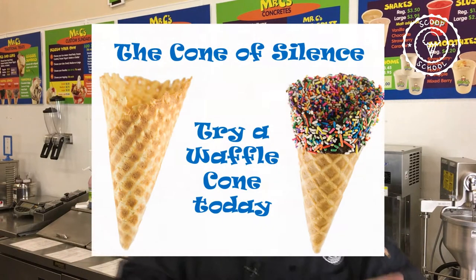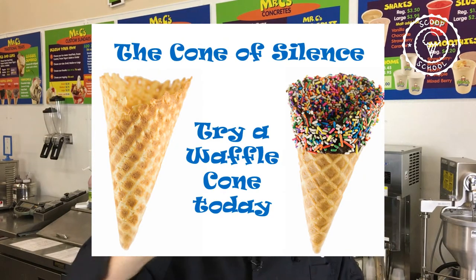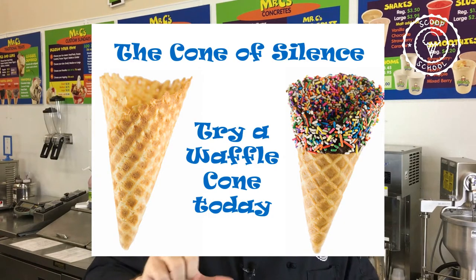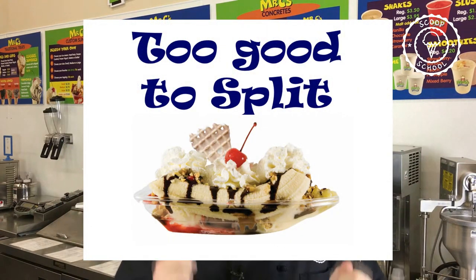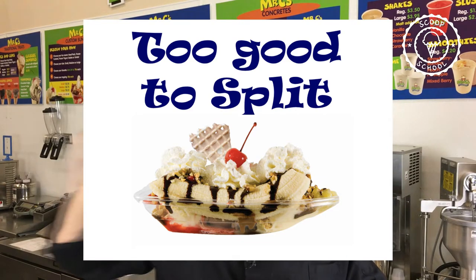We had about 30 or 40 different slides, some of which were customer-oriented, some of which were product-oriented. For example, one of the first slides was two huge pictures of our waffle cones, and in the middle the saying was 'the cone of silence.' Then we would have another one — an image of our banana split. Huge, big banana split, high-resolution, professional-quality photograph with the saying 'too good to split.'